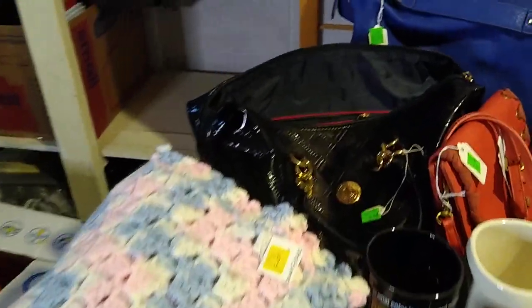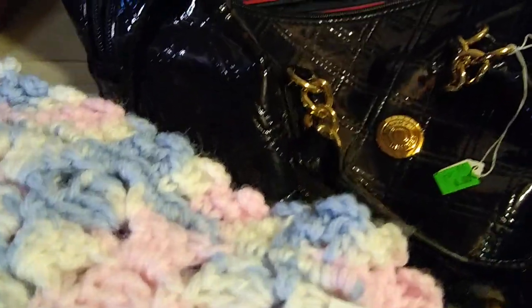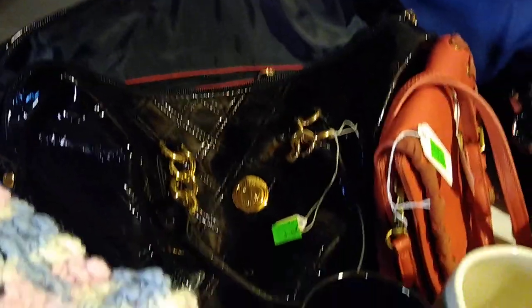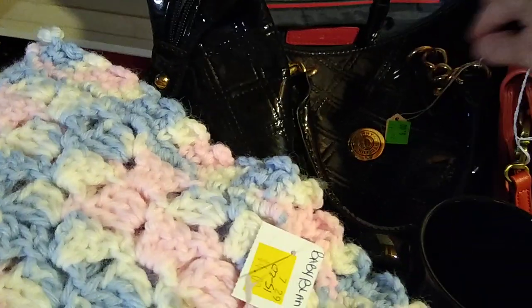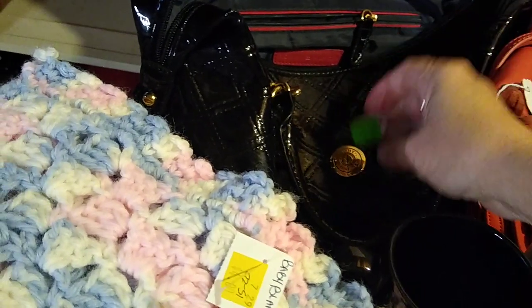Let's talk about the purses. First up is this Tommy Hilfiger — it's a faux leather bag. I don't know its specific name or style, but it's got the double handles. I paid $6 for it and it sells anywhere between $20 and $35.